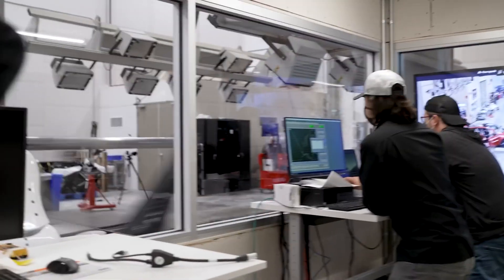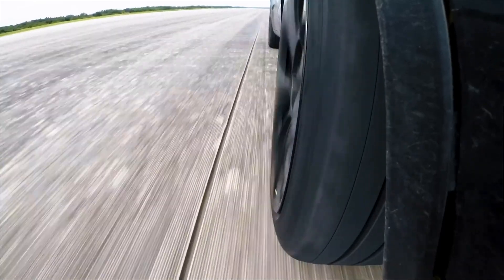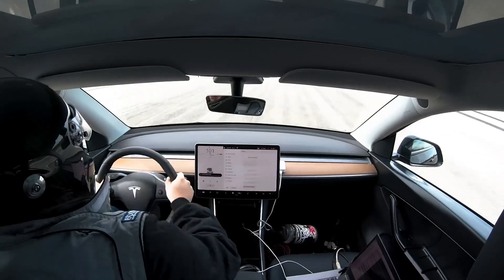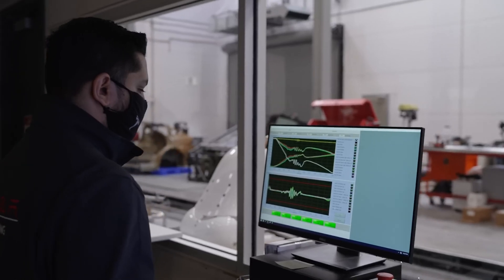Additionally, the Model Y's rigid body structure and reinforced cabin provide excellent protection during a crash. The car is designed with crumple zones — areas that absorb impact energy and help protect the occupants. These crumple zones are positioned at the front and rear of the vehicle, meaning that in the event of a frontal or rear-end collision, the vehicle's body will deform in a controlled manner, reducing the impact forces on passengers.